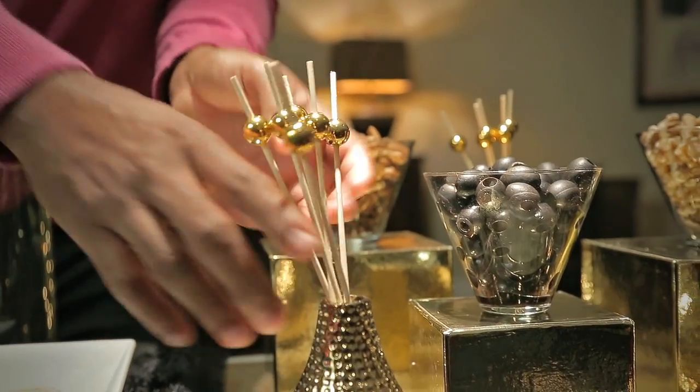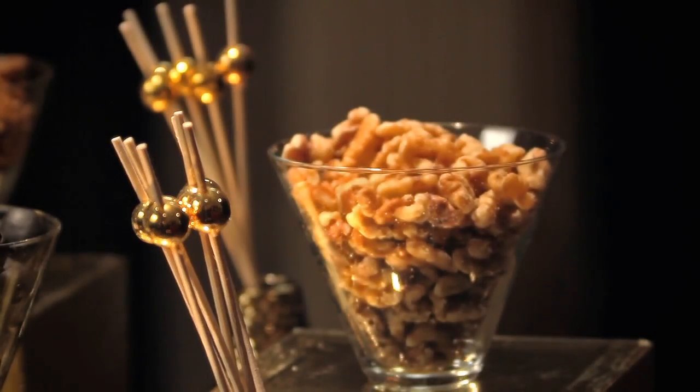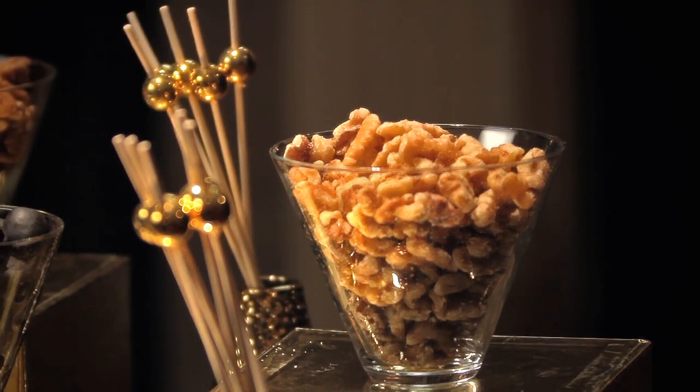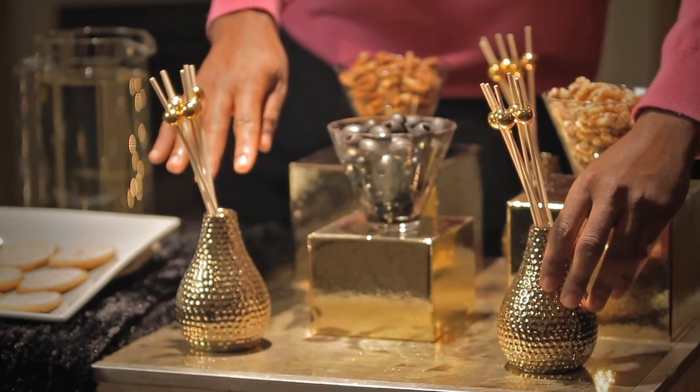These scent diffusers are meant to make the home smell good, but what I love about them is they don't come with the scent inside, so you can use them for whatever you want. I'm using them here to house toothpicks or skewers for any of your holiday foods. Even everyday food on skewers in a scent diffuser feels more special. I love the gold too — it's perfect for around the holidays. They'll run you $5 each.